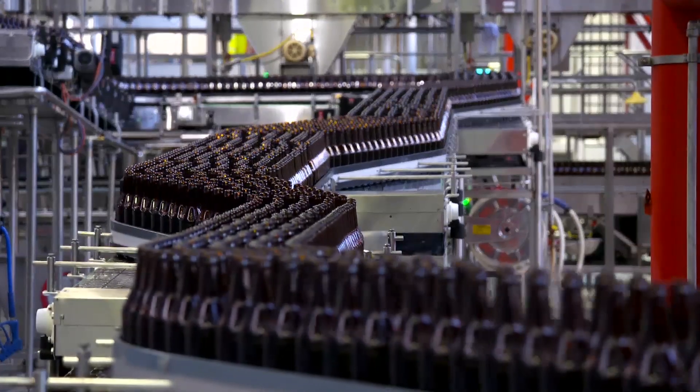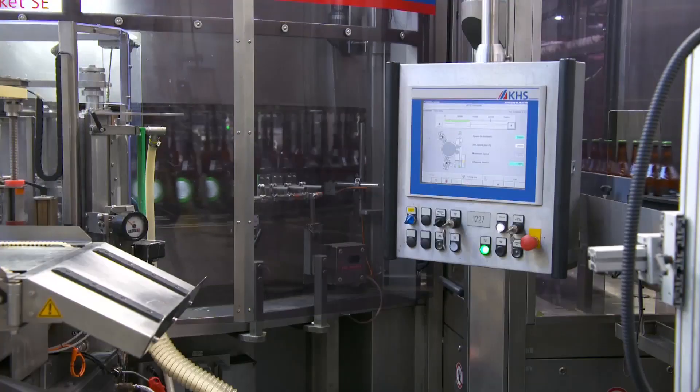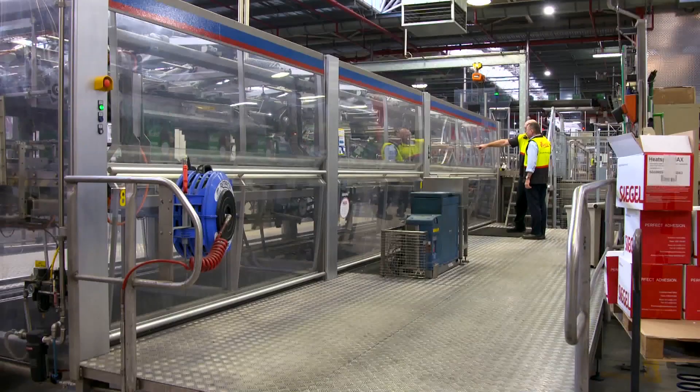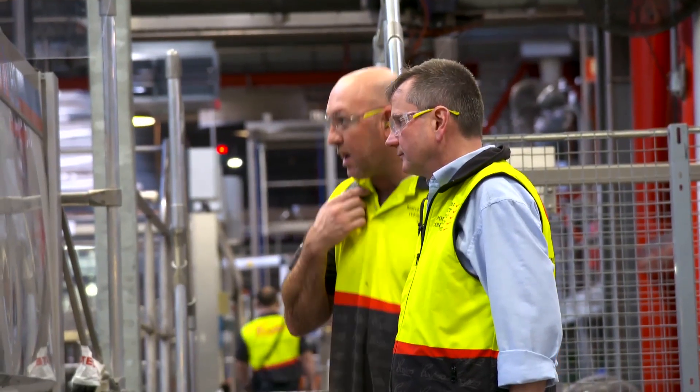And the advice from Cooper's? If you aspire to world's best practice, digitalisation is something you need to embrace. The Siemens Manufacturing Execution System, or MES, has become an integral part of the way Cooper's operations runs.